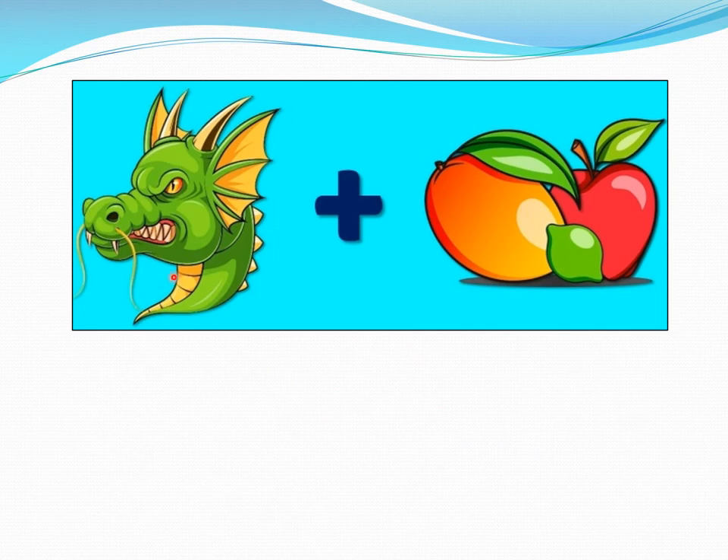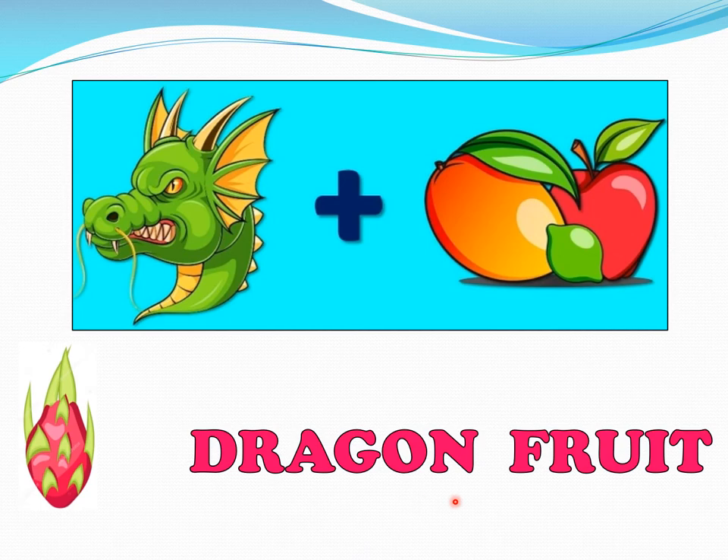Here is another fruit. See this angry dragon — I think he is angry because he does not like fruits. Here is a dragon and here are some fruits. Come on, children, put it together. Think, think. Dragon, fruits. Dragon, fruits. What fruit comes to your mind? A dragon fruit. Correct! This is the dragon fruit.